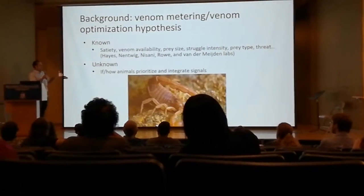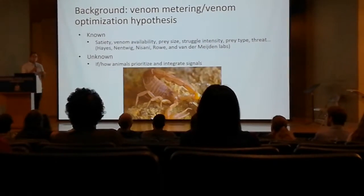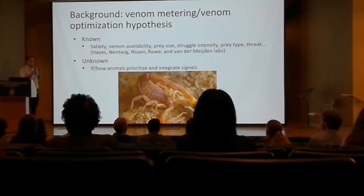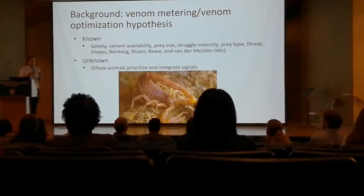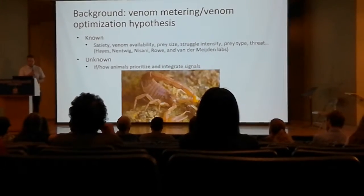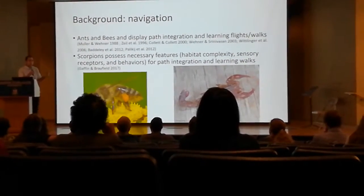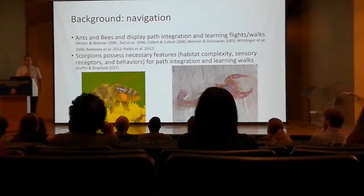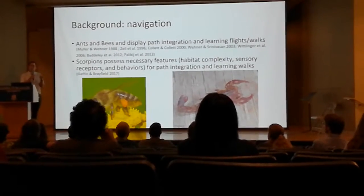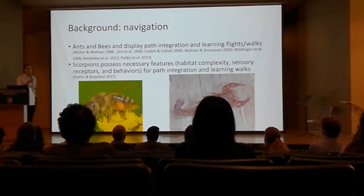Some things we don't know — this is an incomplete list — include what signals or sensory modalities these animals are using to make decisions about spending venom or not. That's the direction we went in our lab, and we're extending it to include defensive silk because it can be thought of in an analogous way. This research wouldn't have been possible without Doug, who graciously shared his MATLAB script so we could analyze the movements of our scorpions.